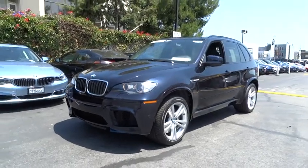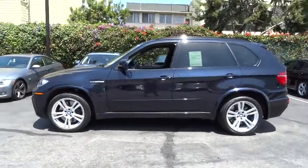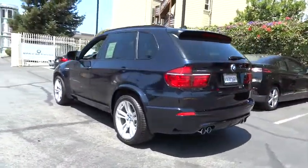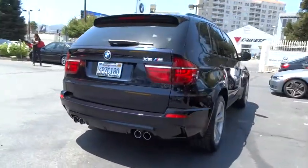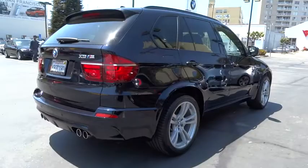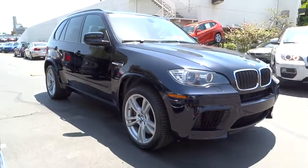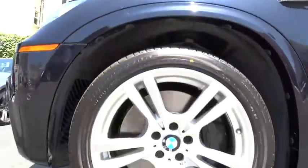The 2011 X5M. Now the discerning customer has the opportunity to enjoy the unique high-performance character of a BMW M car, also in the segment of BMW X models. The BMW X5M and the BMW X6M are the first all-wheel drive models to offer the supreme performance, dynamic driving features, athletic design, and premium quality of a typical BMW M car, and is priced below $55,000.